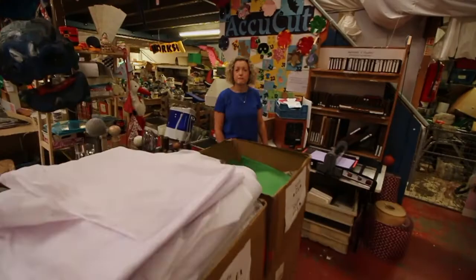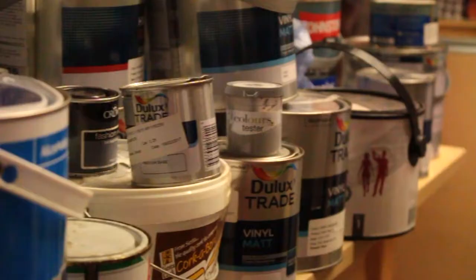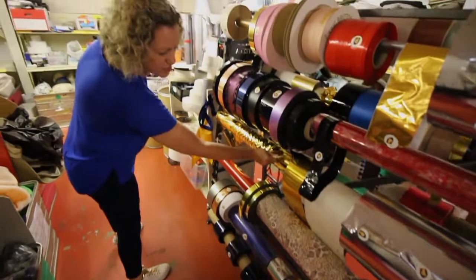Recently Cardiff celebrated the anniversary of the suffragettes with a women's march through the city, and the event organisers donated this huge amount of leftover scarves in the suffragette colours.